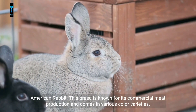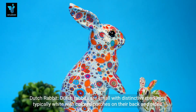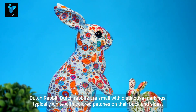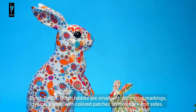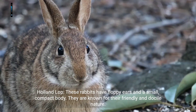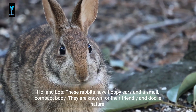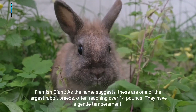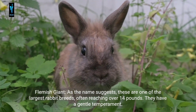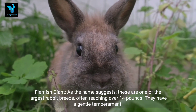The American rabbit is known for its commercial meat production and comes in various color varieties. Dutch rabbits are small with distinctive markings, typically white with colored patches on their back and sides. Holland Lop rabbits have floppy ears and a small compact body, and are known for their friendly and docile nature.